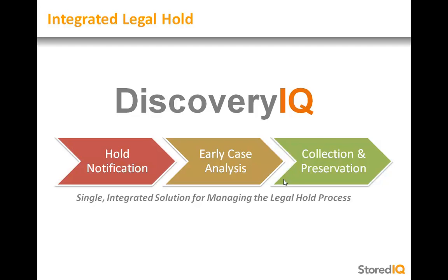From notification, to tracking acknowledgment, to analyzing custodial data, and finally collection and preservation, legal and IT users gain complete control and insight into the duty-to-preserve process with a reliable, repeatable, and auditable solution that seamlessly integrates hold notifications with the collection and preservation of data.